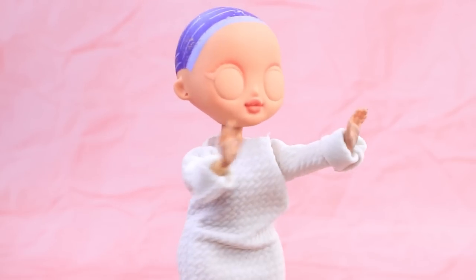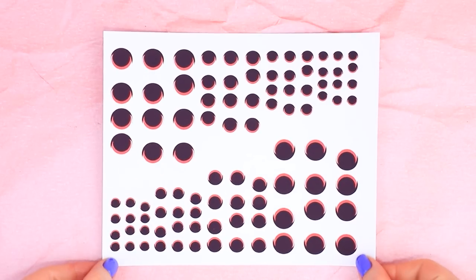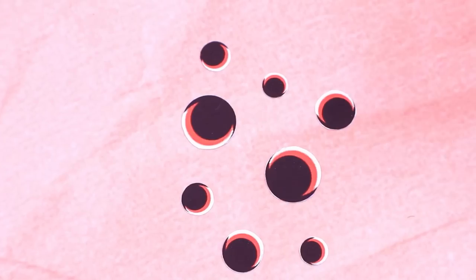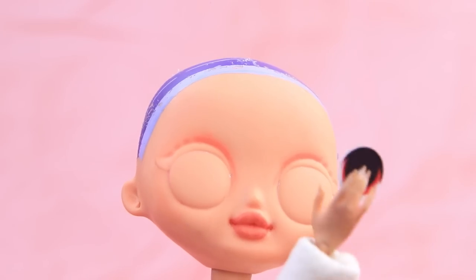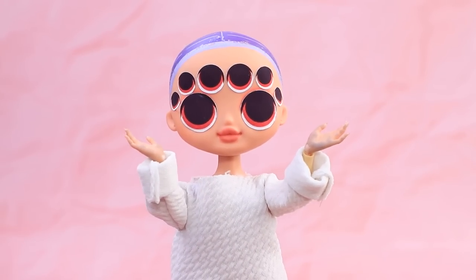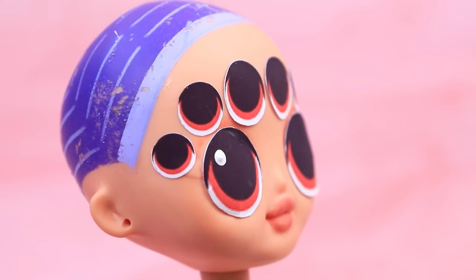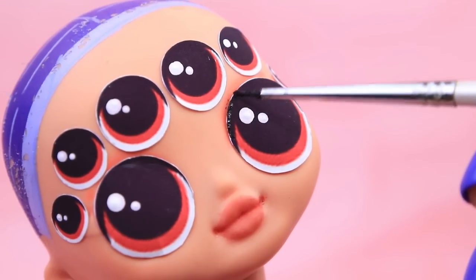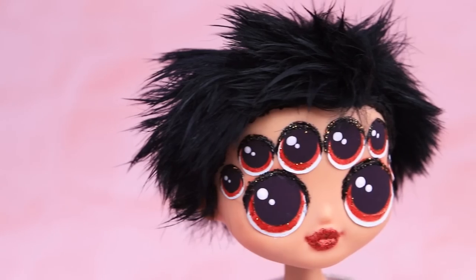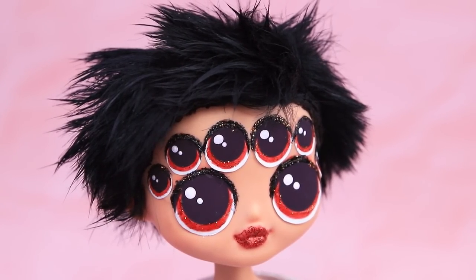I can't see anything! Only one pair of eyes — it's not enough! We need eight eyes for a spider. That's better! There are bright spots in each eye — you can do so much makeup at the same time!